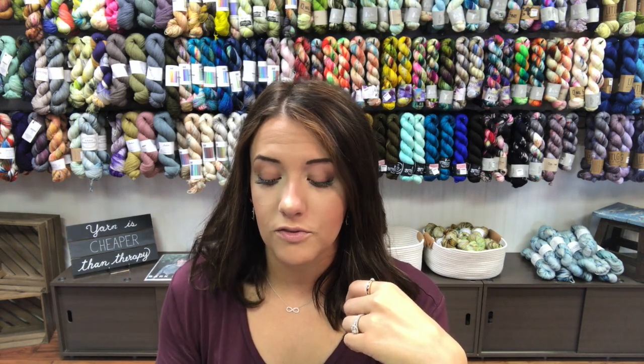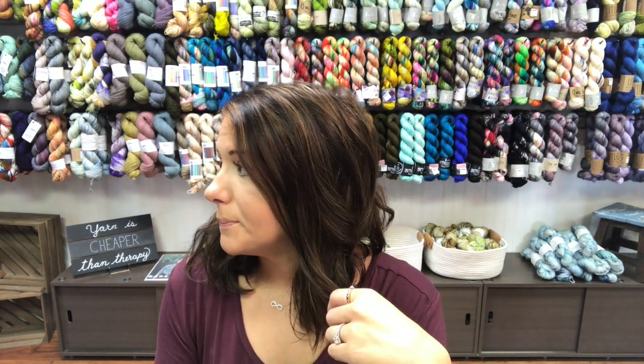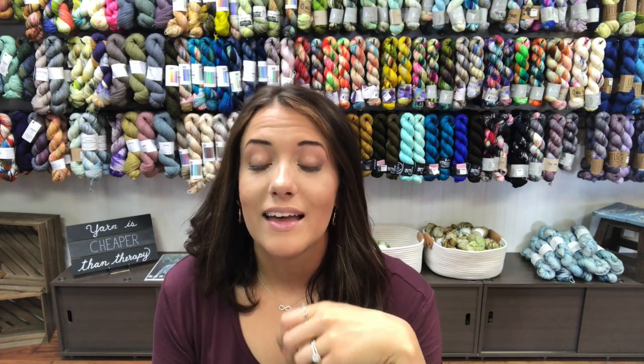We're getting in another big shipment of Chiaogoo needles. So if the needle you were looking for has been out of stock, or you were looking for different sizes of the Chiaogoo bamboo tips or Chiaogoo crochet hooks or anything like that, that order should be arriving next week. Stay tuned for that.